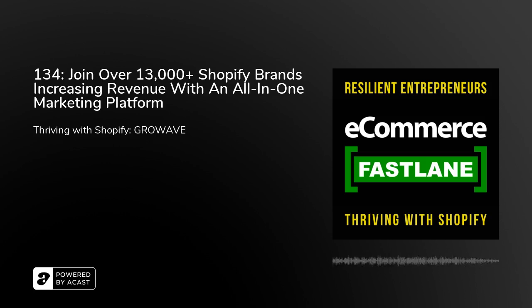Welcome to Season 4 of Ecommerce Fastlane. This podcast helps resilient entrepreneurs thrive with Shopify.